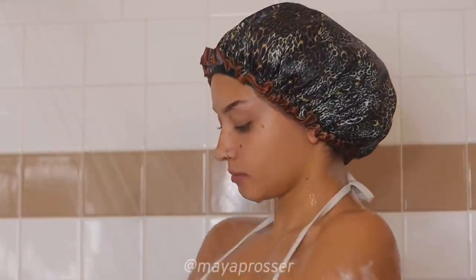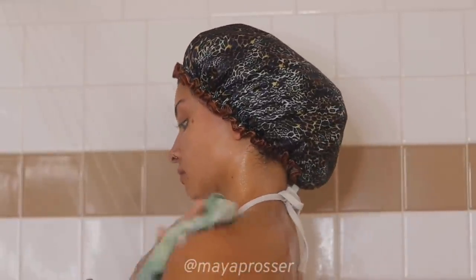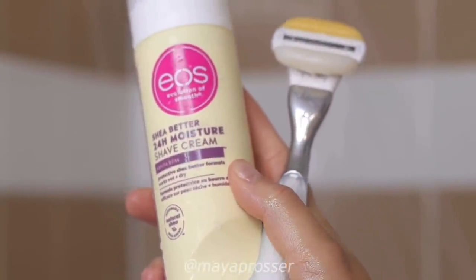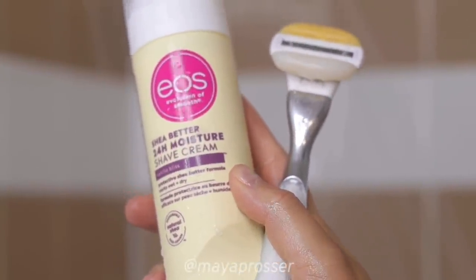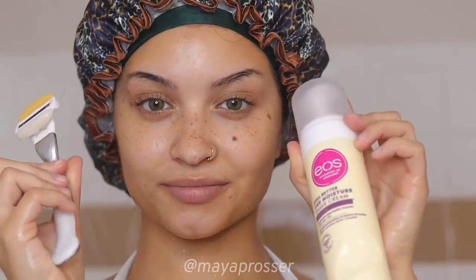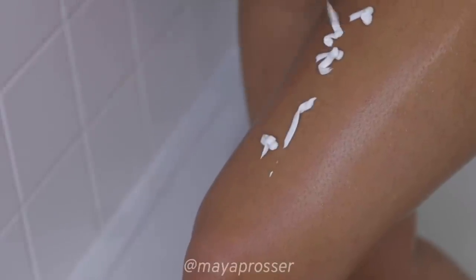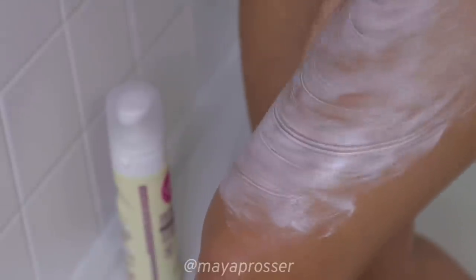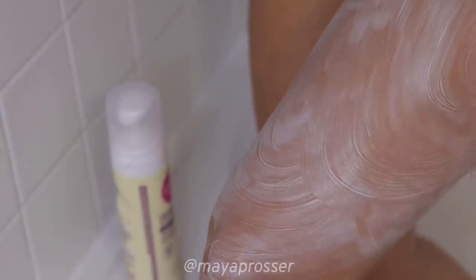We are not putting any products in our punani area at all — I'm going to show you what feminine hygiene products I use in a second. But before we shave, I'm going in with my EOS shea butter moisturizer — it smells good and it works. Then I'm going in with my Venus razor and giving myself a nice shave, starting with my thighs. I'm gonna feel real soft, look real soft, be real soft — real cute.